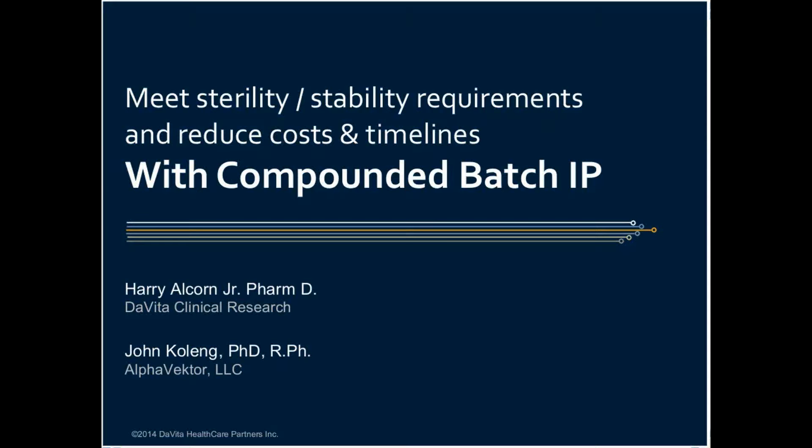Today's guest speakers are Harry Alcorn, early clinical scientific officer from Davita Clinical Research, and John Kohling, partner from Alpha Vector. I would like to take this opportunity to remind the audience that you can submit questions using the Q&A tool, which is on the right-hand side of your screen, and you can do this at any point throughout the presentation. Please send all your questions to all panelists so we can all see them.